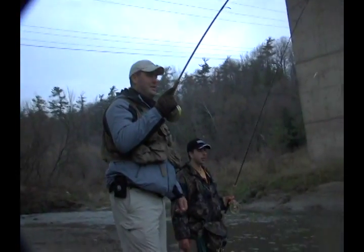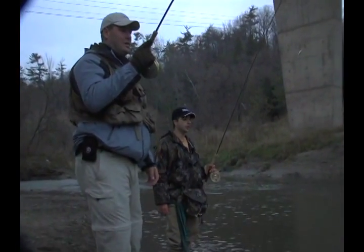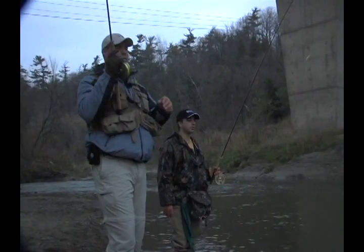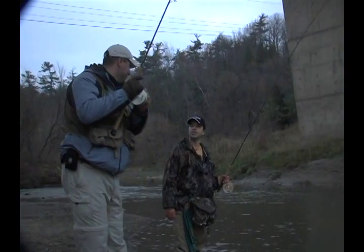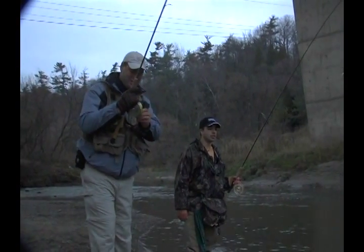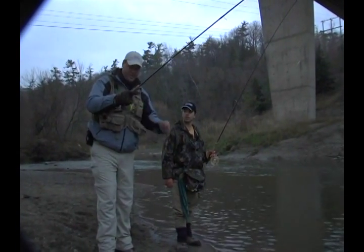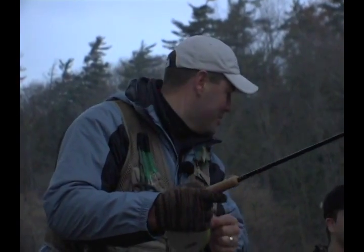I'm trying to move this fish — that's a good fish, it's swirling down there. I've got a four-pound fluorocarbon leader on here. He just came off, Dan. I think it broke actually — felt like he got caught around a stick. I'm going to untangle my reel and we'll get another one.